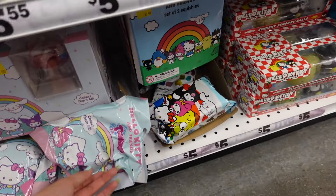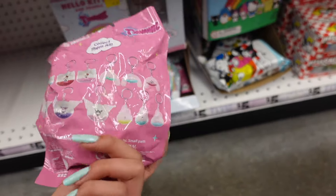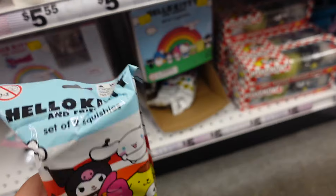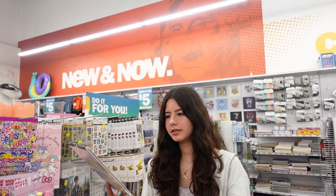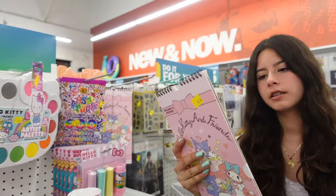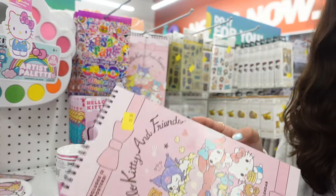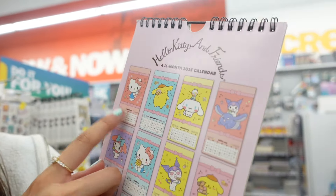There are nice notebooks — a Strawberry Shortcake one with tabs, and a Hello Kitty notebook similar to the water bottle so you can match them. I also found two boxes with blind bags — one is the Tsunami Branch. And there's a new set of two squishies as well. They also have a Hello Kitty and Friends calendar for 2025 — the back shows all the different months and designs.